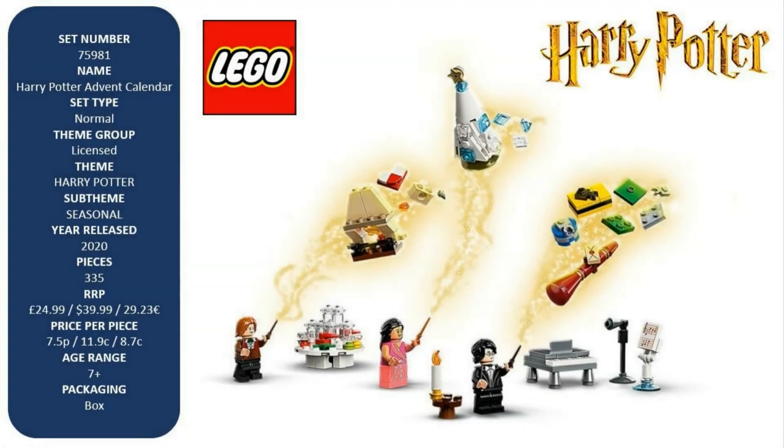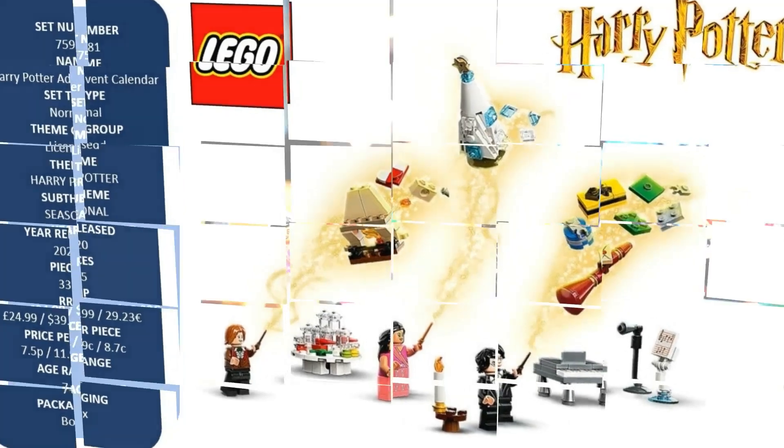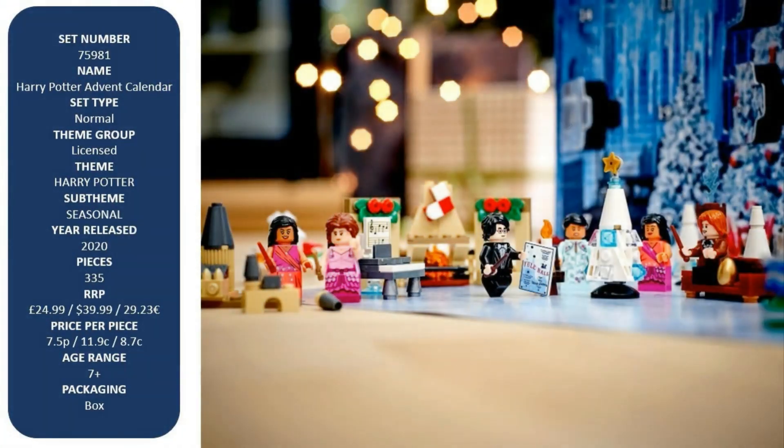As the big day gets closer, kids can recreate Hogwarts holiday scenes including the amazing Yule Ball. This magical festive calendar is a perfect pre-Christmas gift for kids aged 7 and up, with 24 days of surprises and imaginative Harry Potter fun that lasts all year long.